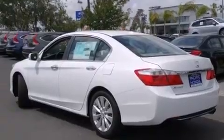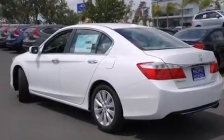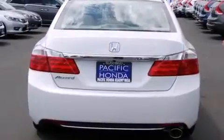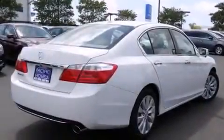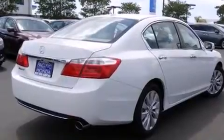Features include heated seats, Bluetooth mobile device connectivity, traction control and stability control systems, leather seats, side curtain airbags, memory settings for the seat's positions so you can recall your favorite alignments with the push of one button, and air conditioning with automatic climate control, and cruise control.